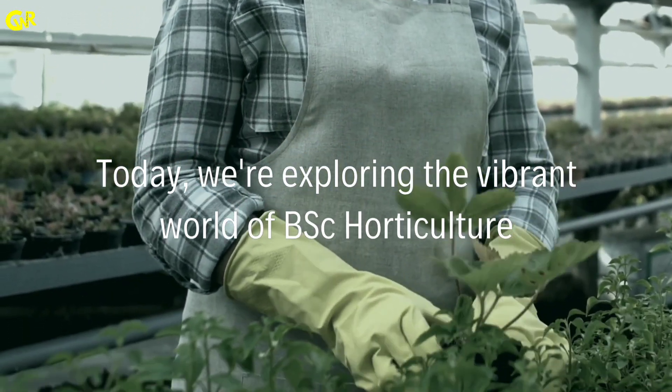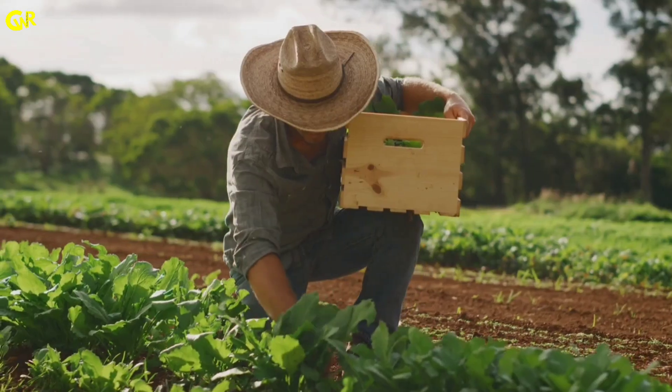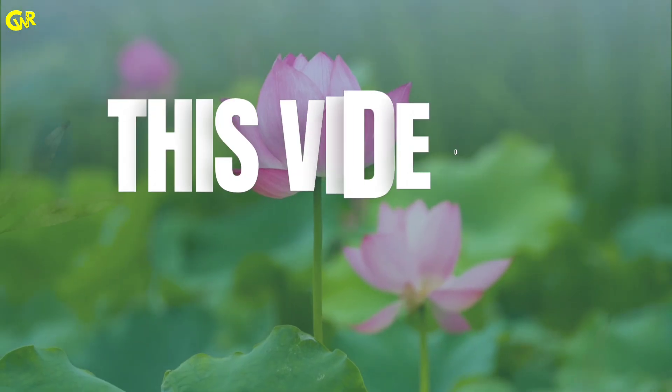Today we are exploring the vibrant world of B.S.C. Horticulture. Whether you are passionate about plants, intrigued by sustainable farming, or just looking for a unique career path, this video is for you. Let's get started.